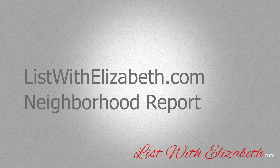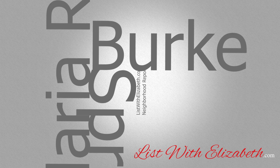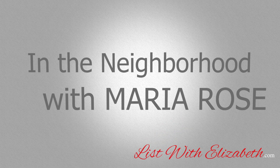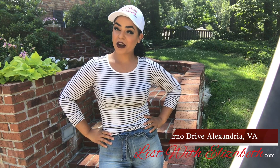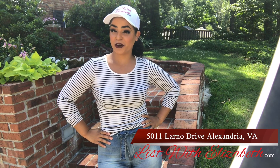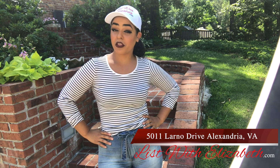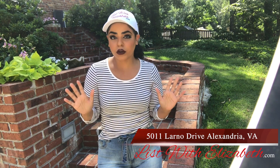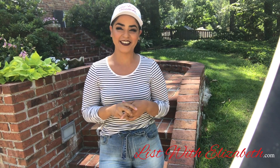Hey guys, it's Maria Rose with listwithelizabeth.com. Today we're at a home that just hit the market in Alexandria, Virginia. It has four bedrooms and three bathrooms. What I personally love about it is that it's brick, and brick never goes out of style — it's classic. It keeps you warm in the winter and cool in the summer. So let's check it out.